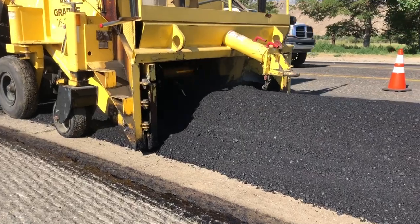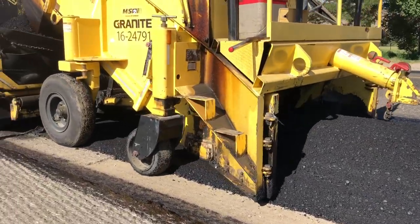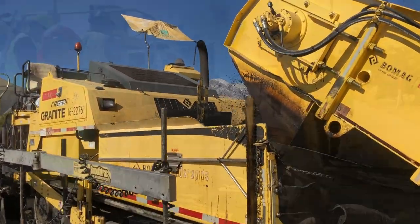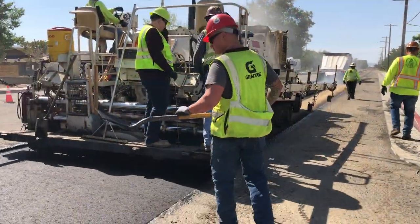Once we started paving, we initially laid the 42 hundredths that we took out of the number two lanes, and then we finished by paving two tenths over the entire project to bring it back to finished surface.